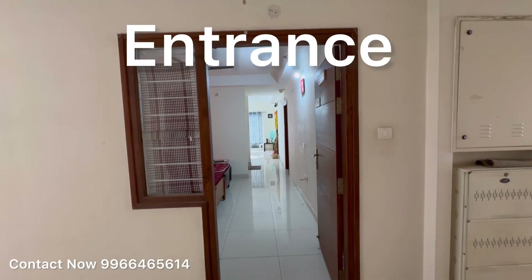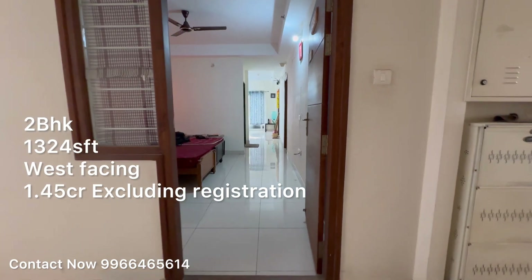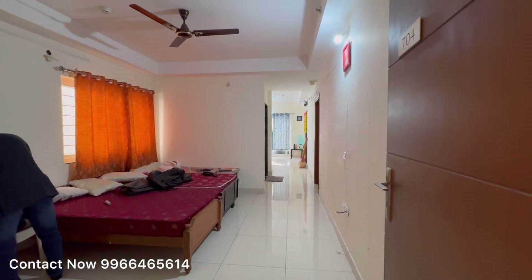Welcome to GDB's new YouTube channel. 2BHK flat for sale in My Home Abhra, 1324 square feet, west facing. Flat one for 45 lakhs excluding registration. This is the entry and drawing area.